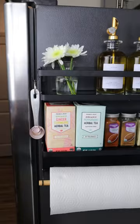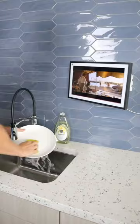This bracket installs to the back of the newest Echo and can swivel in any direction, so you can watch TV shows while cleaning dishes.